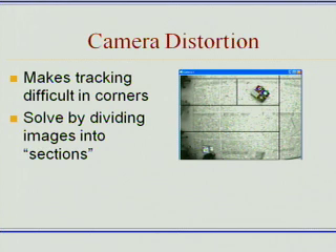We ran into a number of different problems. One of them was with camera distortion. The effect of the lens on these cameras is that it can actually bend the image around the sides and especially in the corners, and this can make tracking difficult there because our circular patterns actually end up looking more like ovals.